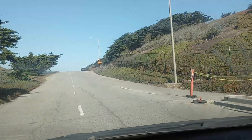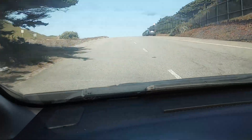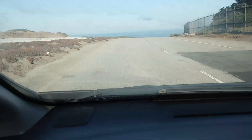I'm coming off of Skyline onto — I think they call this — I guess this is part of the Great Highway. What kind of native am I that I'm not really sure what these streets are?